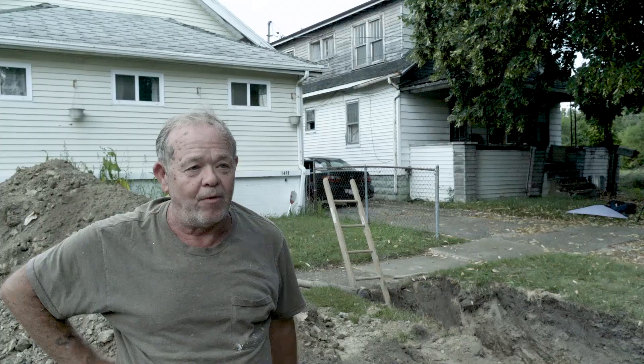I went in and told my wife that we finally got our water turned back on, and she said, 'Good — first thing you're going to do is dishes.'